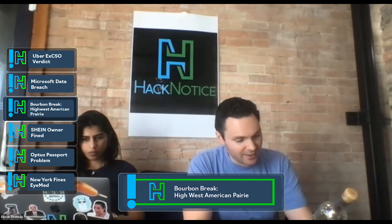Not only do they have that, but they have a barrel number, a bottle number, and a percent of alcohol. So this is a 102 proof, 51 percent bourbon.